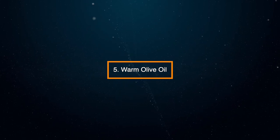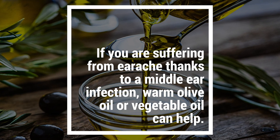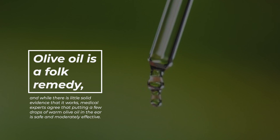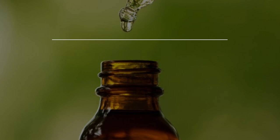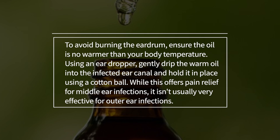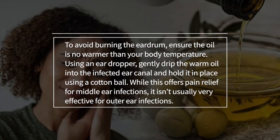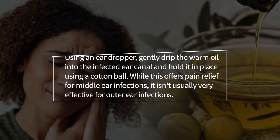5. Warm olive oil. If you're suffering from earache due to a middle ear infection, warm olive oil or vegetable oil can help. Olive oil is a folk remedy, and while there's little solid evidence that it works, medical experts agree that putting a few drops of warm olive oil in the ear is safe and moderately effective. To avoid burning the eardrum, ensure the oil is no warmer than your body temperature. Using an ear dropper, gently drip the warm oil into the infected ear canal and hold it in place using a cotton ball. Note this is less effective for outer ear infections.